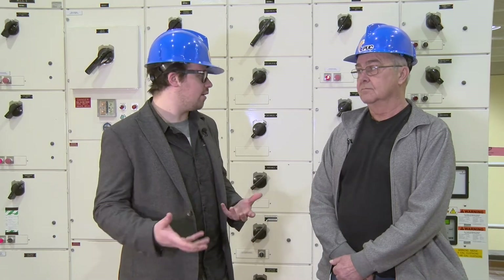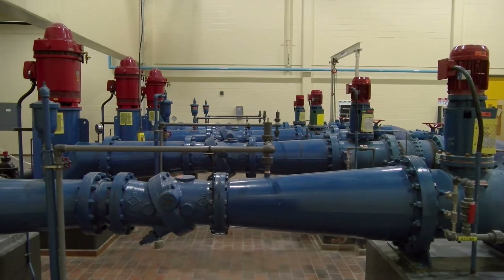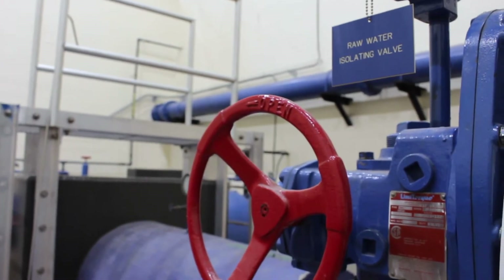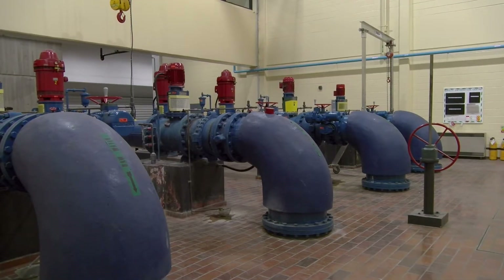I'm here with Greg in the low lift area of the Water Treatment Plant. Can you give me a rundown on what this room's for? We're standing on top of the raw water well. Water comes from Marshall Drive under gravity feed, flows in under here, and these pumps over here are low lift pumps. They supply water to the filters upstairs. Water is fed into here from the intake room on that side. Water is fed under gravity from Marshall Drive, pumped from Rocap to Marshall Drive, and flows in here under gravity into this well below us.